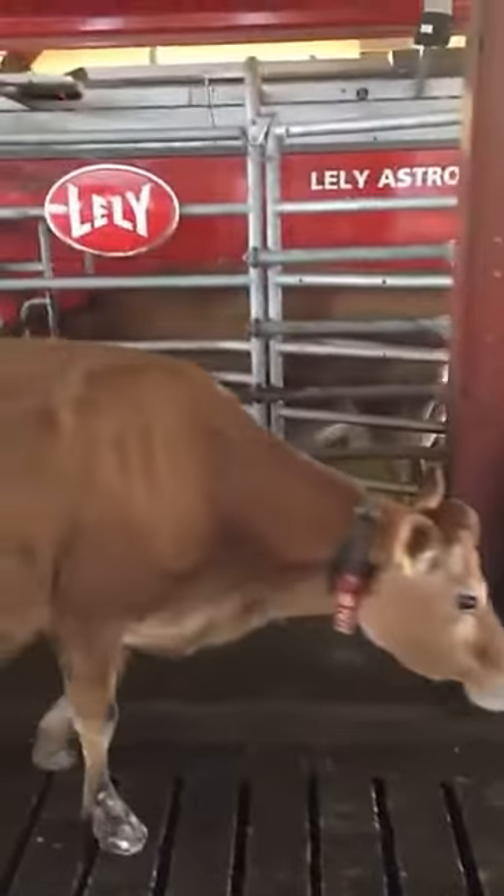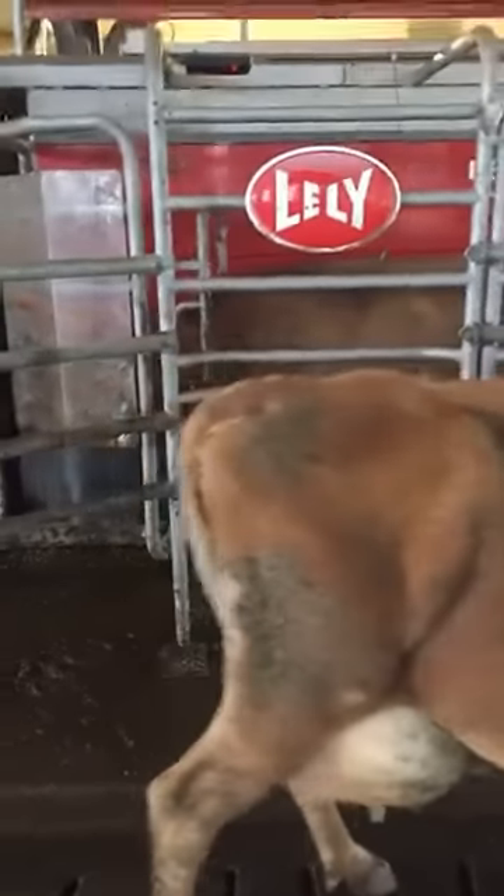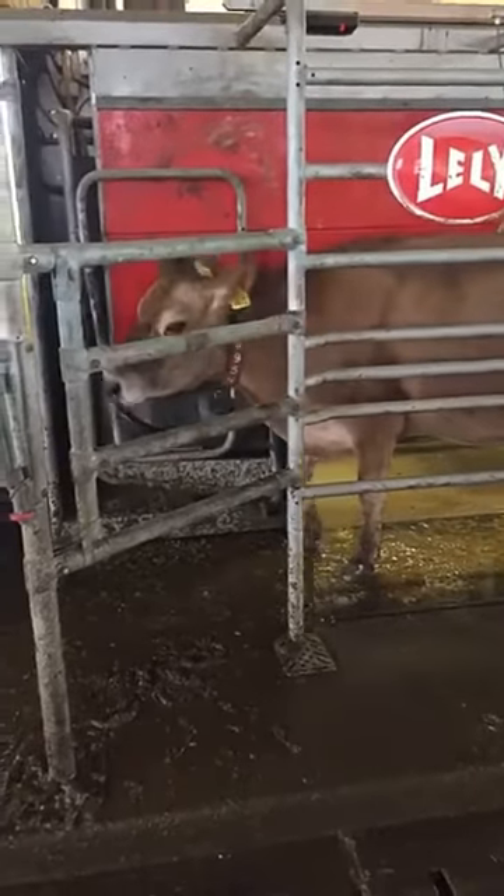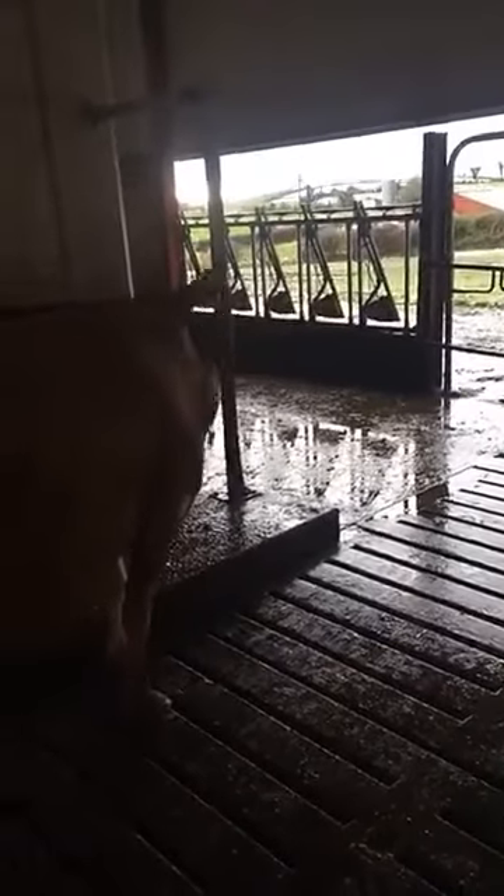Now entering the robot — the Lely Astronaut A4. Just see if she's ready to be milked. If she's not ready to be milked, she'll be let out at the front and won't get any concentrate or ration. Another cow here as well — a lot of these cows will be milked today, so they're inquisitive to see if they can get milked again, or they're there in the event they might get some ration. These cows are only getting about one to two kilos of ration today.